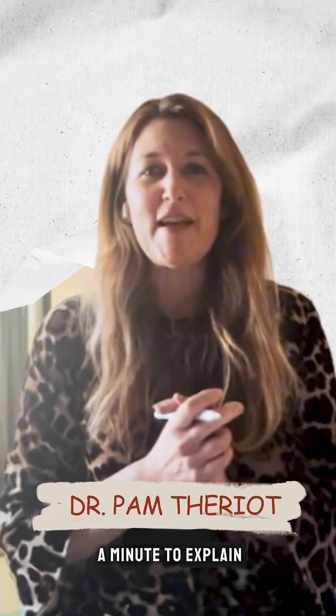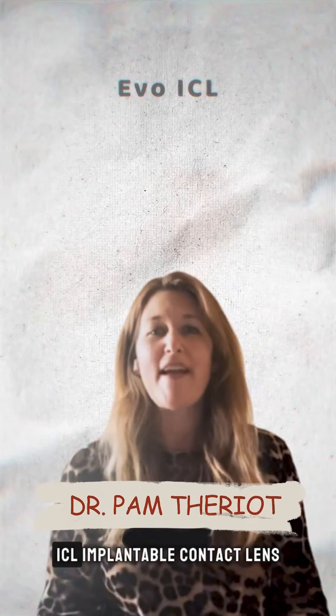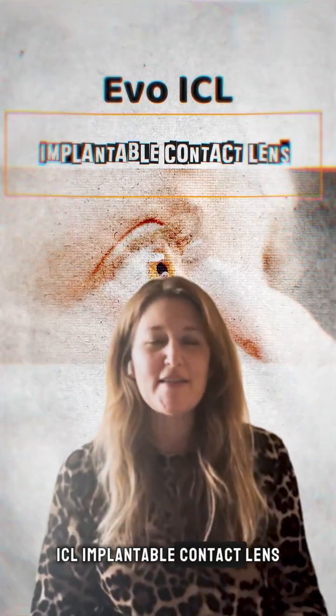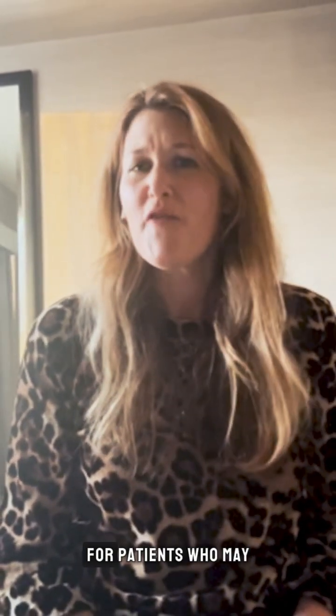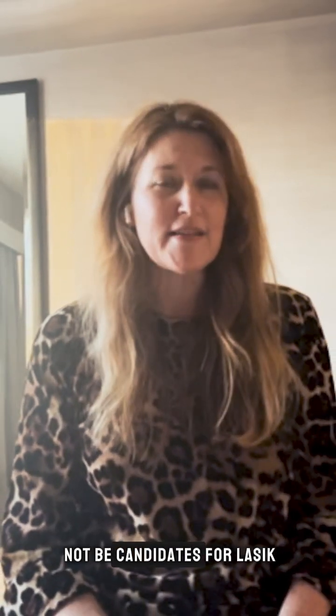Hi there, Dr. Pam Theriault here. I want to take a minute to explain to you about the Evo ICL, implantable contact lens. This lens has been around about two years and it's used for refractive surgery for patients who may not be candidates for LASIK.